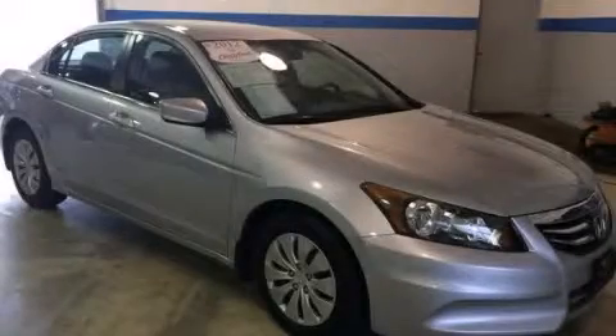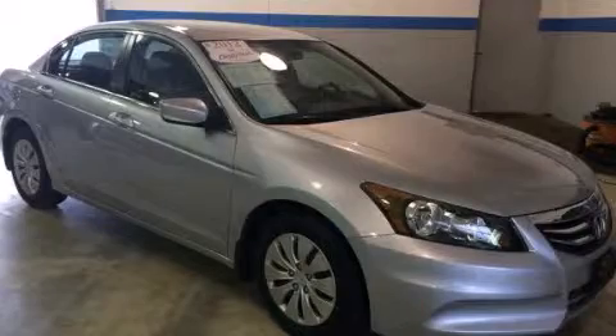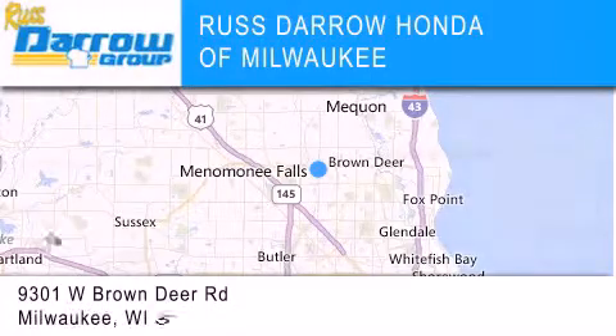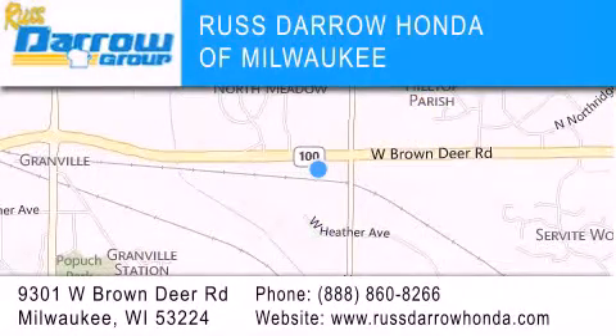Call or visit us right now and arrange your test drive today. Honda of Milwaukee is located at 9301 West Brown Deer Road in Milwaukee. Our goal is to exceed all of your expectations to ensure that you'll return for future visits. Experience the Darrow difference.